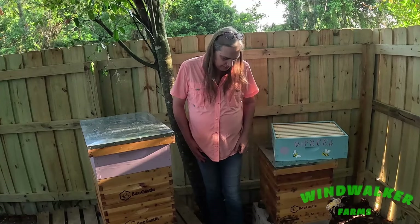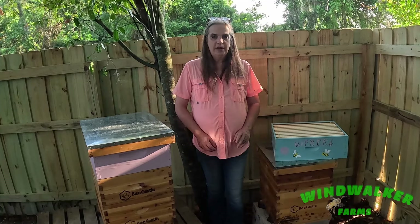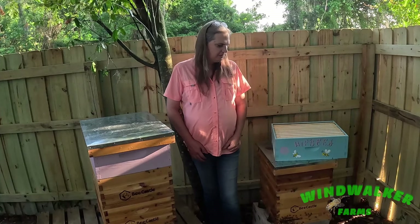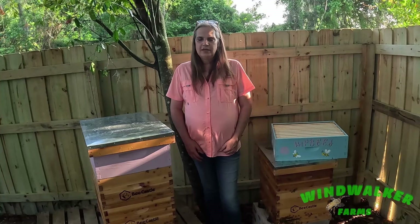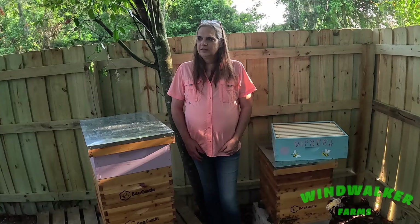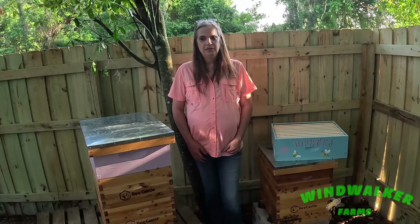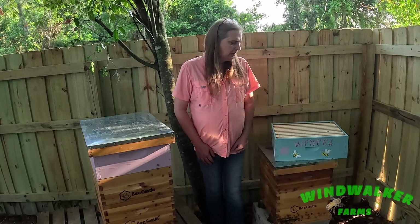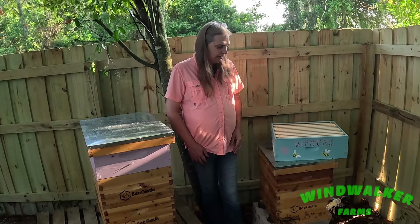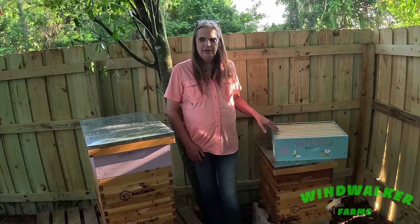Hello friends and fellow bee lovers, welcome back to Wind Walker Farm, our bee yard or apiary if you're feeling fancy. I'm going to try not to wave my hands around too much because these girls are already checking out what I'm doing here. Today is June 8th, it is very hot. Our temperatures this weekend might reach 100 degrees plus, and our humidity in central Florida is pretty brutal. In today's video I am going to try and explain what I think now has actually been happening in hive 1.